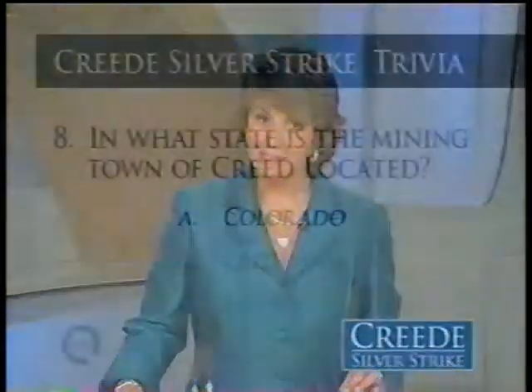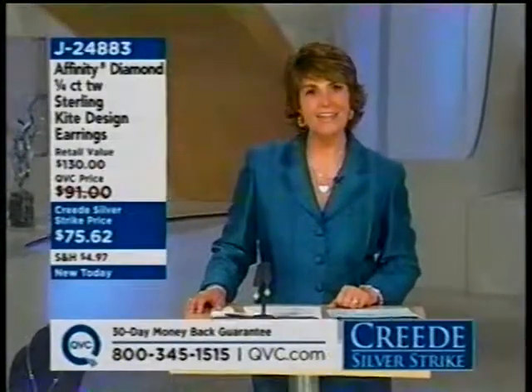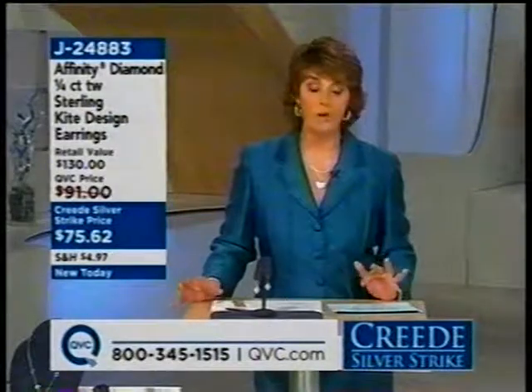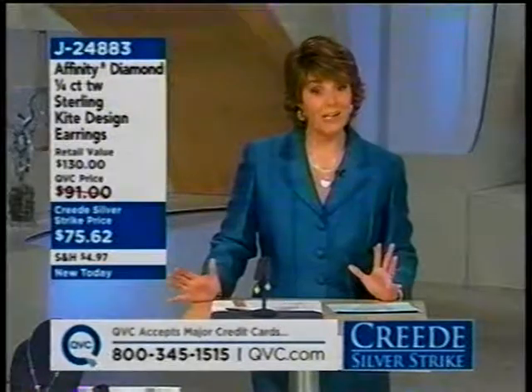The answer: the mining town of Creed is located in Colorado. Creed was founded in 1892 after silver was discovered in 1889 — it's considered the last silver boom town in Colorado in the 1800s. We're celebrating that final big silver boom of the Creed Silver Strike today on QVC by bringing you 24 hours of brand new jewelry, all brand new to our assortment and offered at special sale prices.